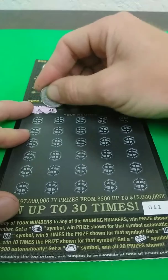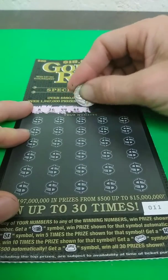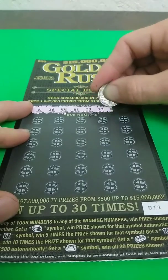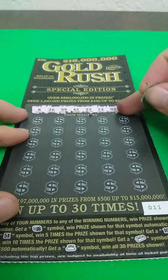Looking for an 8, 26, 44, 61, 23, 12, 42, and a number 3.